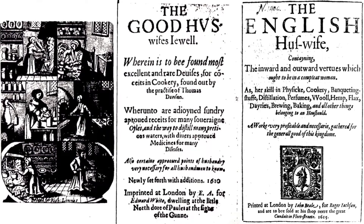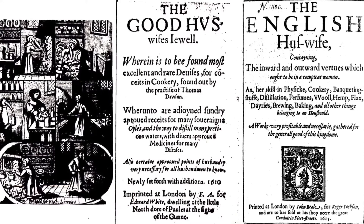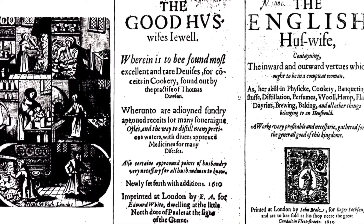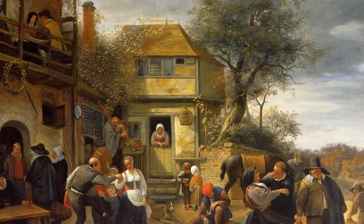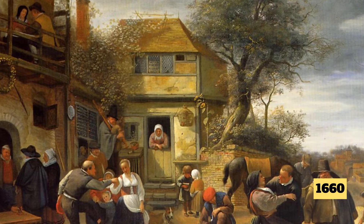In 1615, another cookbook called The English Huswife had a recipe for pamperty. This one used sliced bread soaked in eggs, spices, sugar, and salt. But how did it become known as French toast? Well, the term French toast actually emerged in the 17th century in England, precisely in 1660.